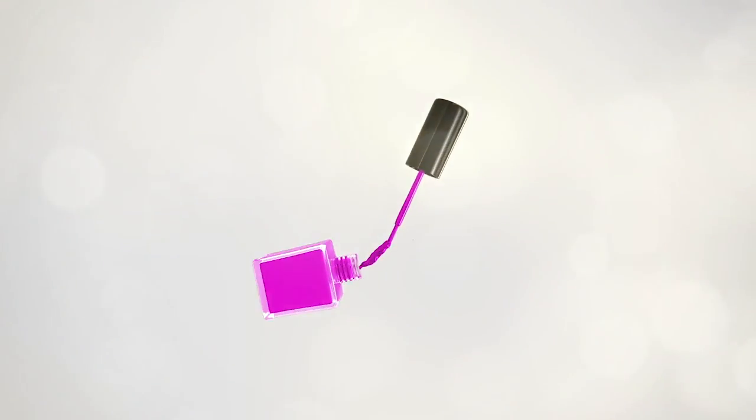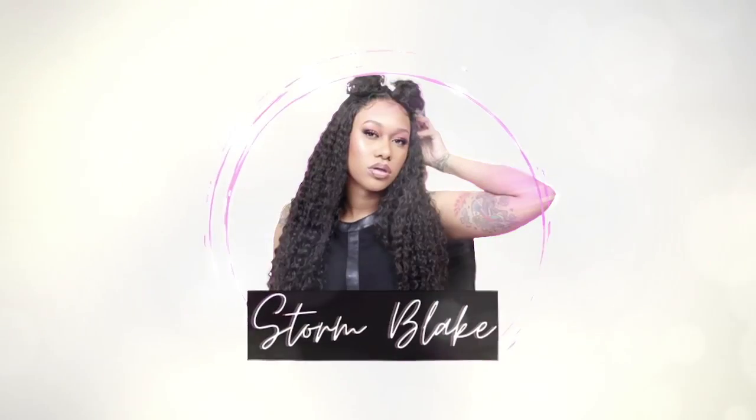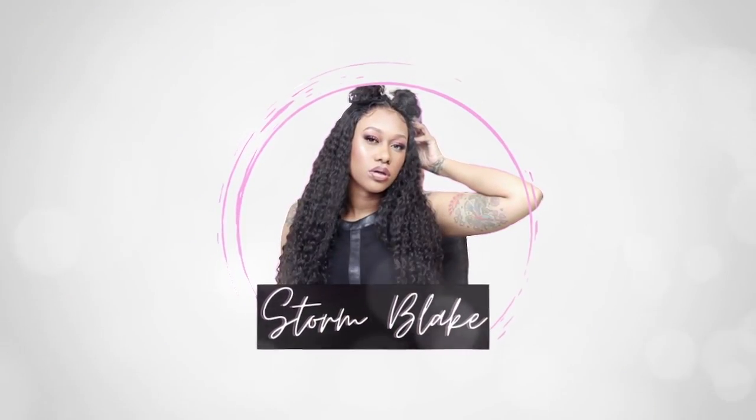Hey guys, welcome or welcome back to my channel, Storm Blake here. We have a couple of things that we're going to be talking about. From the title you saw that we're going to be talking about the new Hourglass holiday collection and what they released, but I also did test out the new NARS Soft Matte Complete Foundation, so let's jump right in.